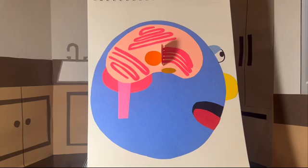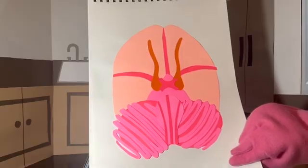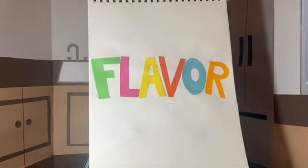Similar to how the gustatory cortex is the part of the cortex that deals with tastes, the olfactory cortex deals with smells. The gustatory cortex actually gets smell-related information from the olfactory cortex. And when taste meets smell in the gustatory cortex, that's where flavor happens. This is also where the brain combines sensations about the feel and temperature of what you're eating and drinking — it all comes together to give us flavor.